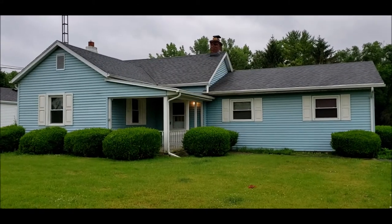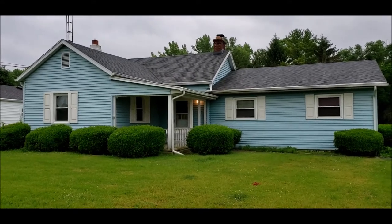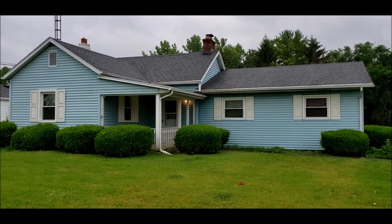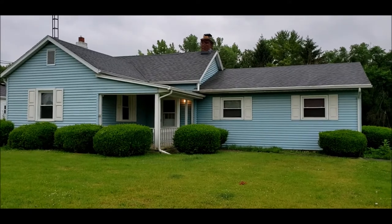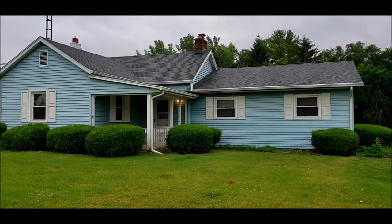Hello, welcome to 251 Fairground Road here in Xenia Township, Ohio. I have a great opportunity for you here. We have a three bedroom, two full bath, ranch style home. Square footage is about 1,599 square feet roughly.